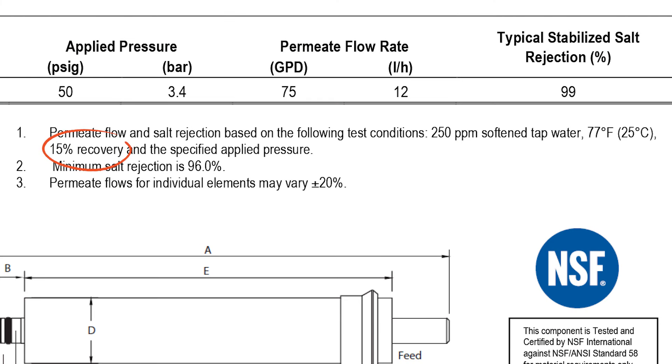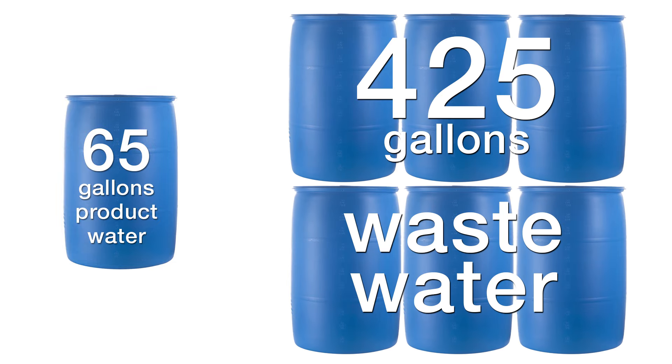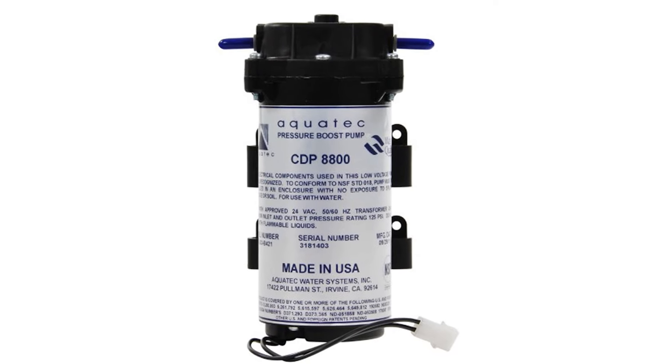The 15 percent recovery, or almost 6-to-1 waste-to-product water ratio, means to create 65 gallons of water you need to waste 425 gallons — great for membrane performance and longevity but more waste than most people want. Most reefers have systems closer to 3-to-1 or 2-to-1, sometimes even as low as 1-to-1 with dual membranes. And lastly, not everyone has 50 PSI in their home, so you might need to consider a booster pump to achieve that.